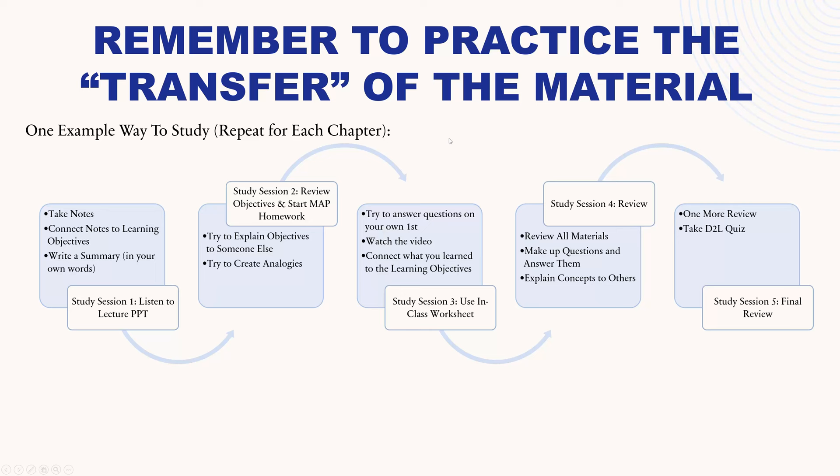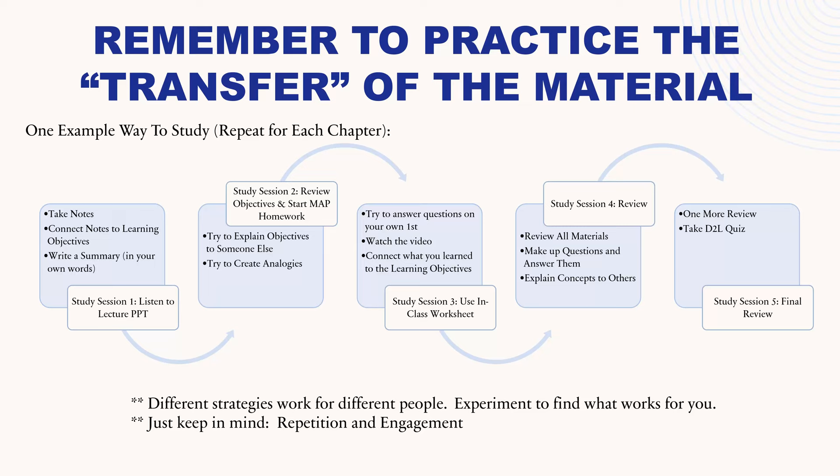Note that different strategies work for different people, so you may have to experiment to find out what works for you. Just keep in mind as you develop your study habits and schedule that you need to somehow incorporate both repetition with sleep in between and engagement.